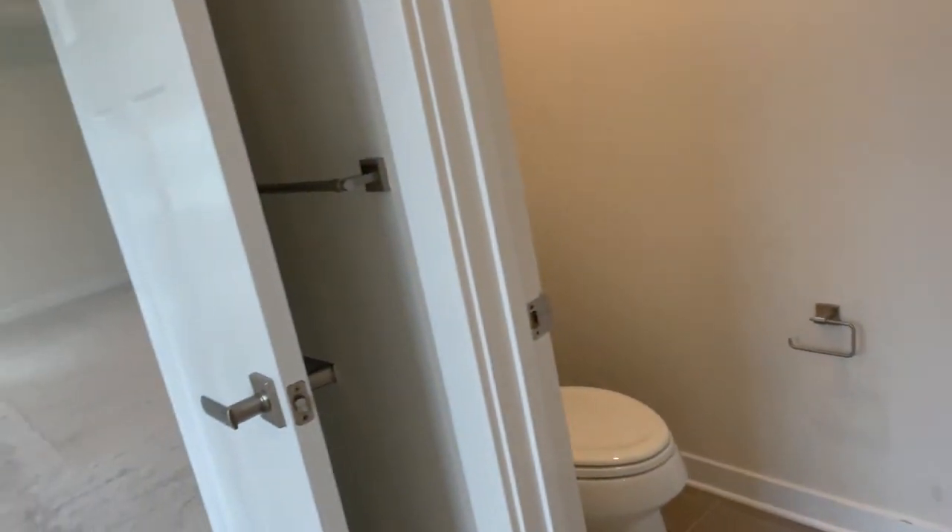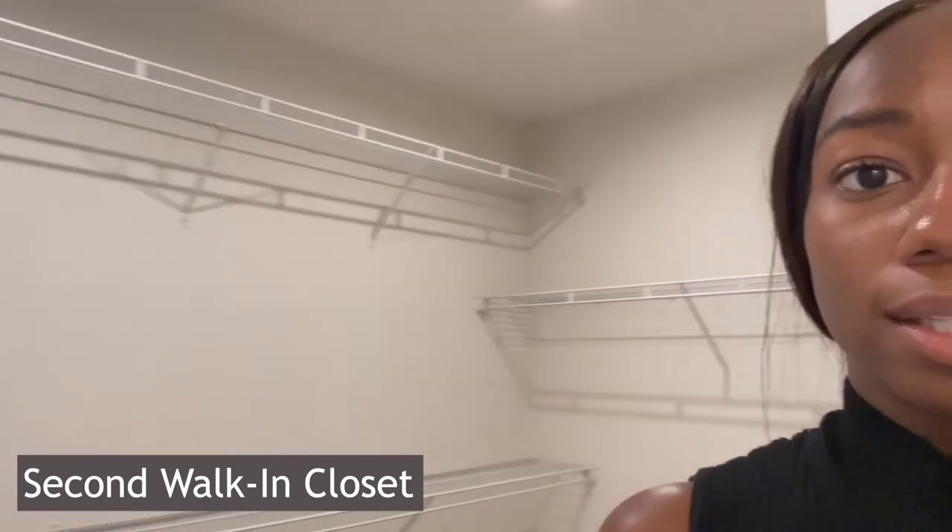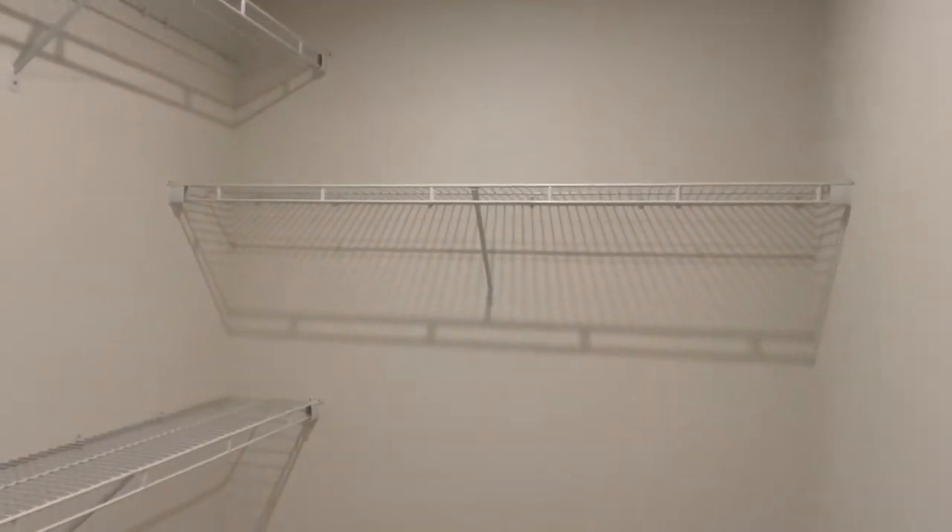Coming through to the master bath — it looks like they wanted both a tub and a stand-up shower. Sometimes in these models it's either/or, since these were built between around 2017 and 2020. You have a private water closet, a double vanity with granite countertops, a second walk-in closet on both sides — so it's pretty big — and then over here you have your stand-up shower and your sit-in soaking tub.